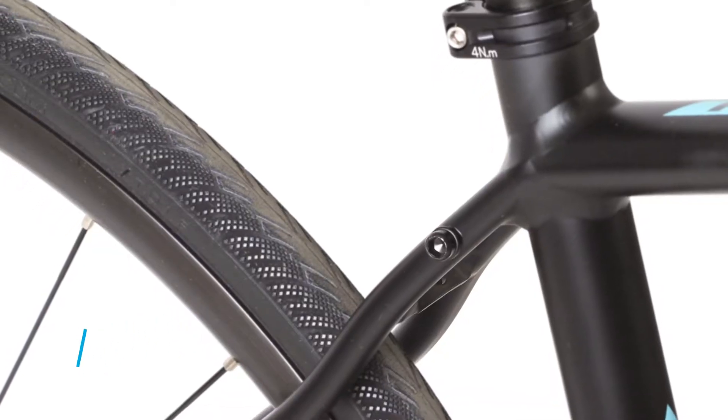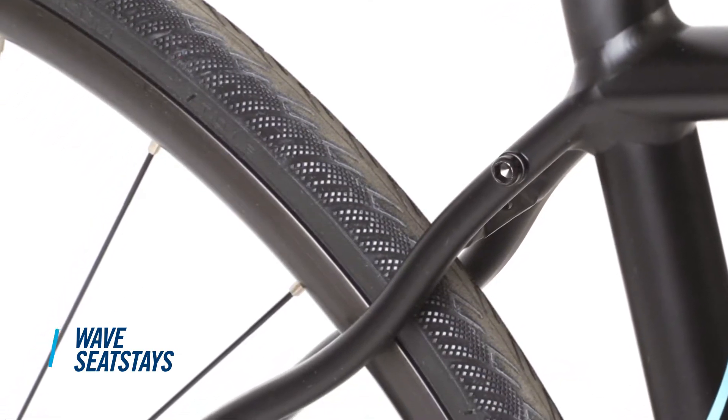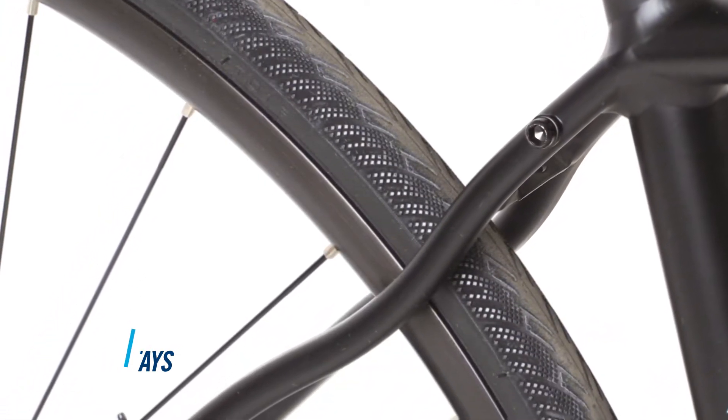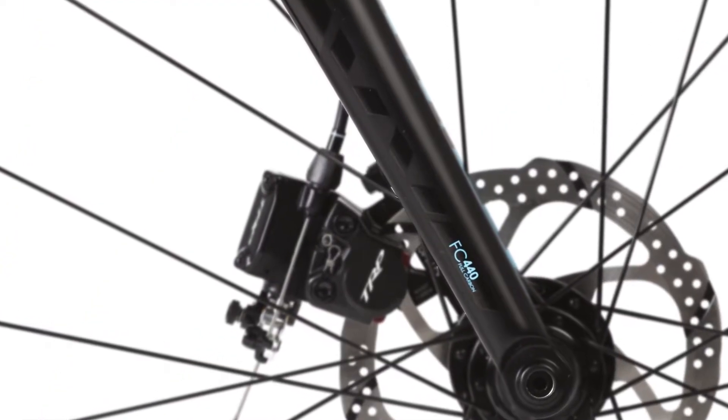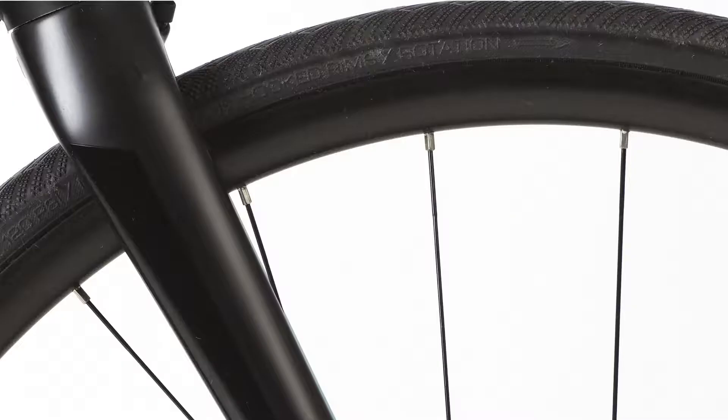Smoothing out your ride are the Finest's newly designed Wave Seat Stays, which provide just the right amount of vertical flex to help take the sting out of rough roads. And most Finest models come with either full-carbon or carbon-bladed forks to reduce the amount of hand-numbing vibration that travels up from the front wheel.